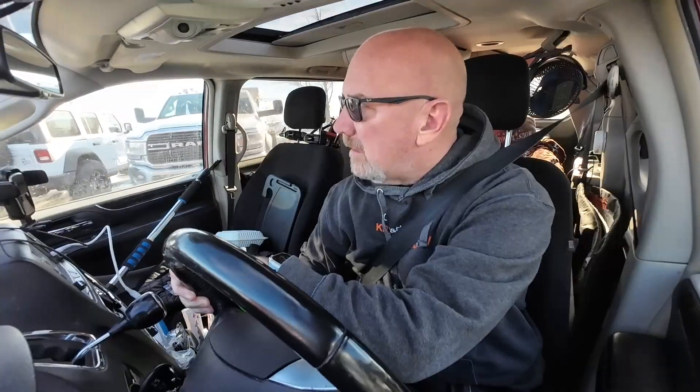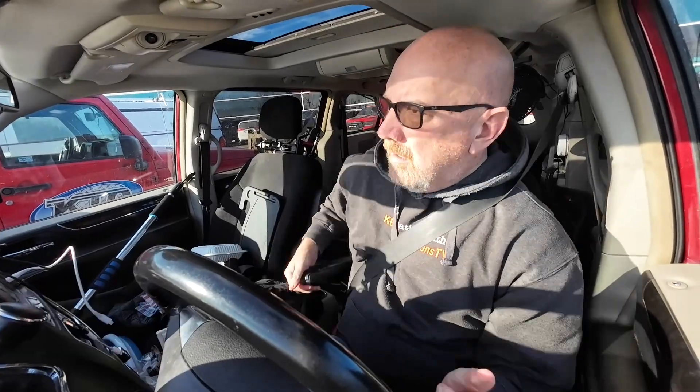Made it to the Chrysler dealer. Oh, there's a spot right there. Nice. I'm also going to take a picture of the panel — that way they have the exact make and model and the VIN number, and that helps them make sure they get the exact part I need. Let's go.